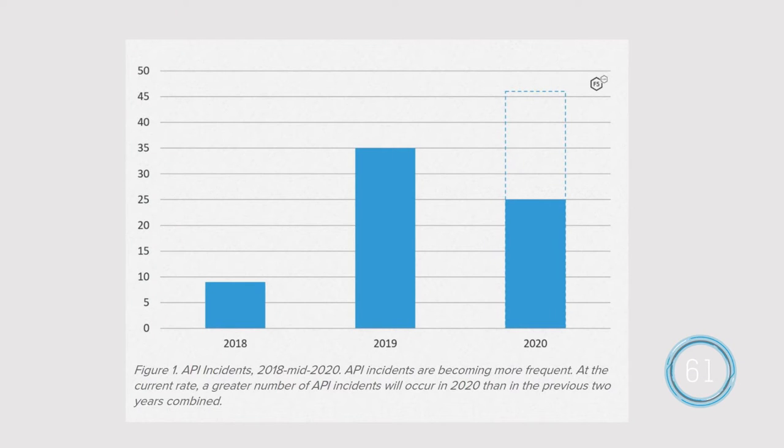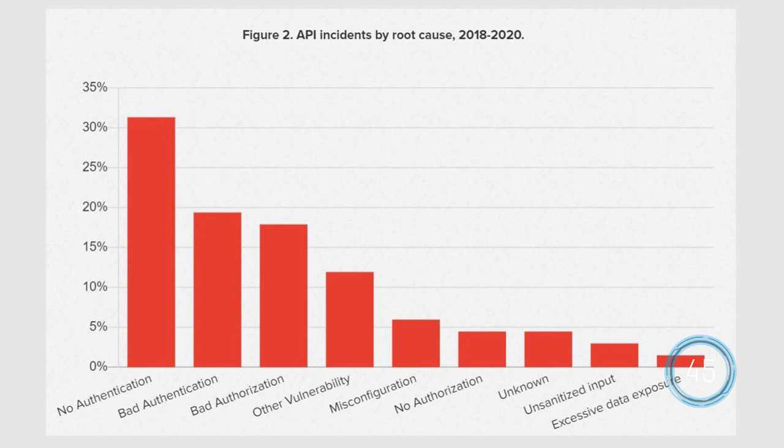API events are booming. We observed nine API incidents in 2018, 35 in 2019, and 25 so far in just the first half of 2020. At this rate, the number of publicly reported API incidents will approach 50 by the end of this year. The most frequent problem: a complete lack of authentication in front of API endpoints, followed by broken authentication and authorization — issues that reflect a low level of security maturity.